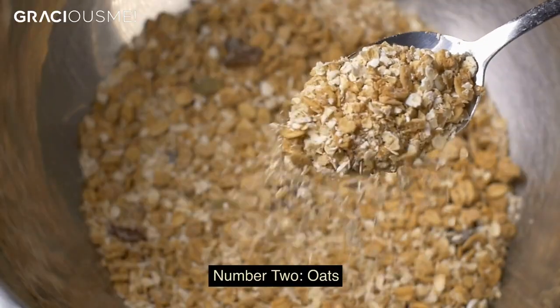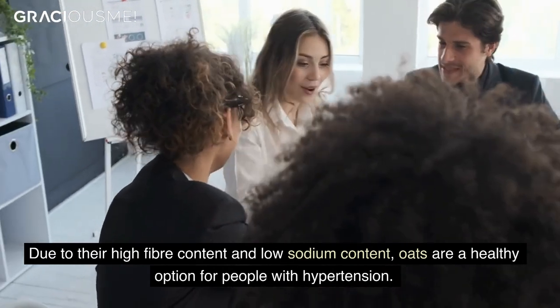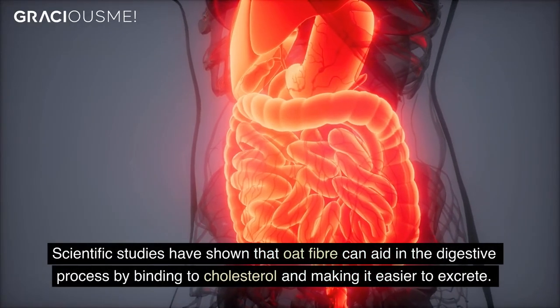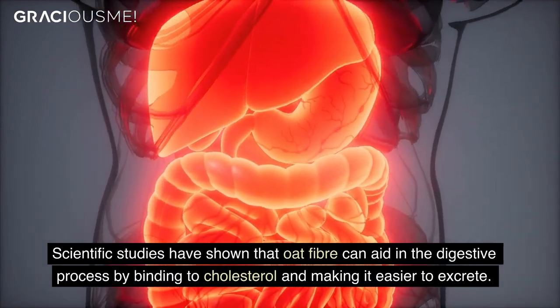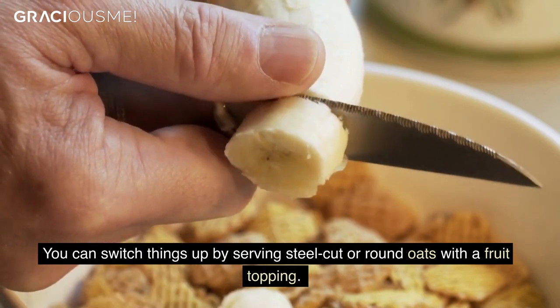Number 2. Oats. Due to their high fiber content and low sodium content, oats are a healthy option for people with hypertension. Scientific studies have shown that oat fiber can aid in the digestive process by binding to cholesterol and making it easier to excrete. You can switch things up by serving steel-cut or rolled oats with a fruit topping.